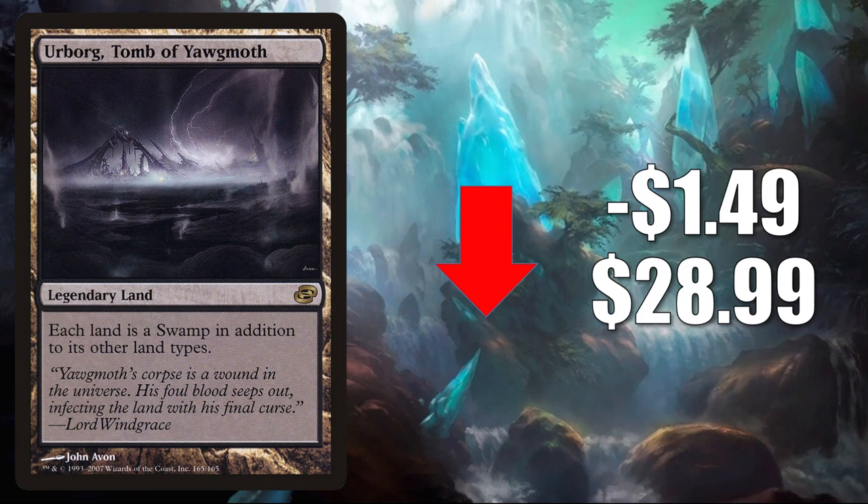Urborg Tomb of Yawgmoth is in Pioneer decks such as Mono Black Aggro, Vampires, Rakdos Pyromancer, and more. It also sees Modern and Legacy play, plus it is a highly played Commander card.